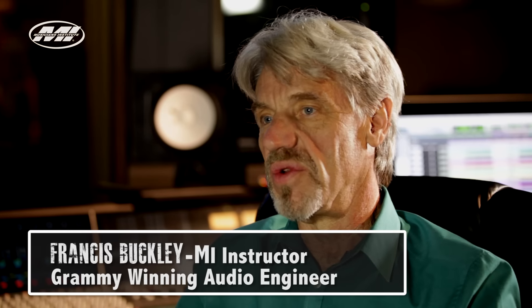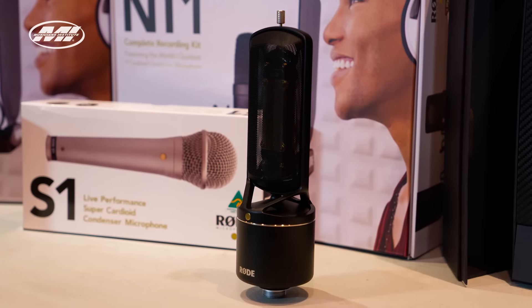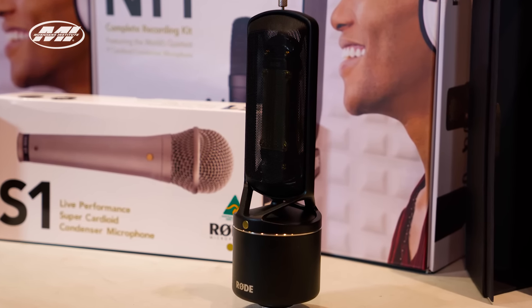Today we had a Rode microphone clinic here at Musicians Institute in Hollywood. I wanted to introduce Rode microphones to the students because they're really great microphones and they're within the student's budget. A lot of people come here and do clinics and sometimes they bring in high-end gear that's $2,500. Rode microphones are my personal favorite — very affordable and really long-lasting microphones.